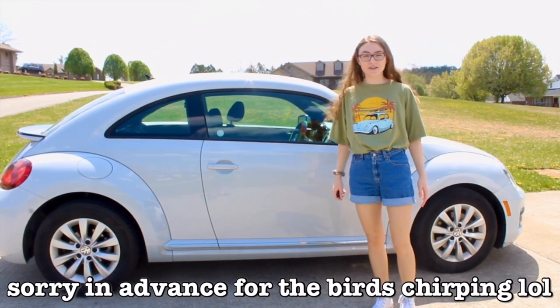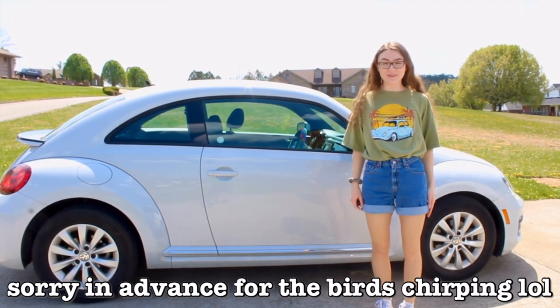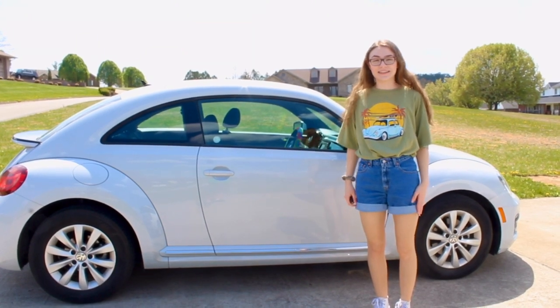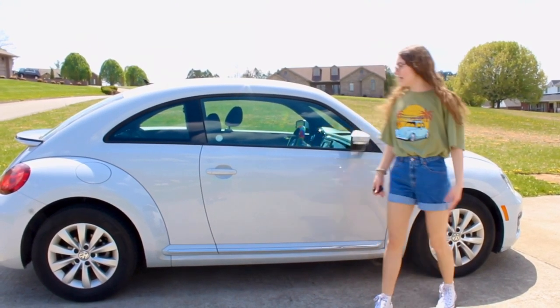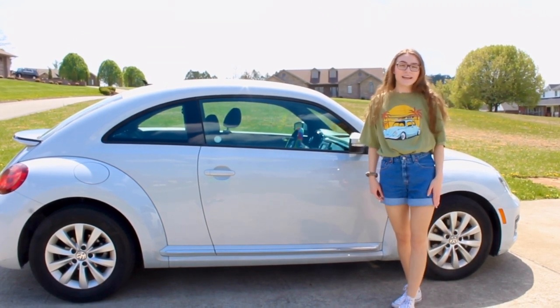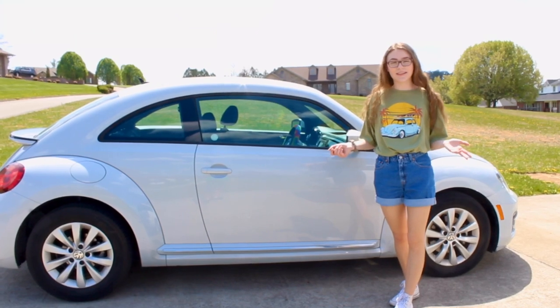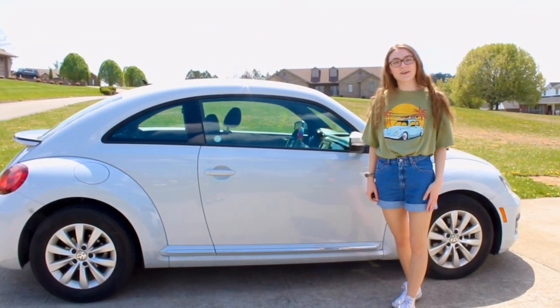Hi there Purposeful People. My name is Rachel and welcome to my channel. Today I'm going to be giving you all a car tour of my 2019 Volkswagen Beetle. This is the last model of the Beetle and I'm very grateful to have it. I wanted to give you guys a tour in case you're looking into buying one of these or if you're just curious. So let's get started.